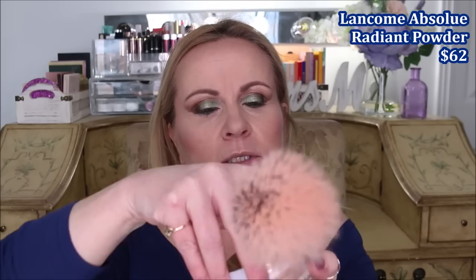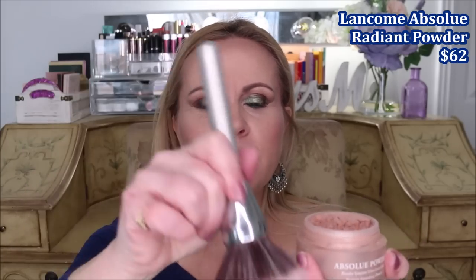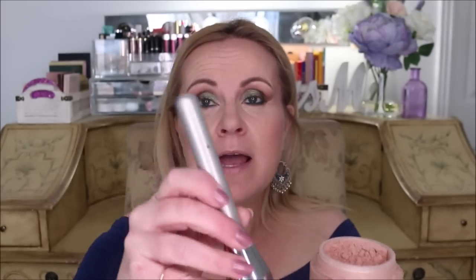Now for finishing powder — that was the setting powder; this is our finishing powder. Mine is the Lancôme Absolue in Absolute Golden. I take my big fluffy brush from IT Cosmetics — this brush goes on sale at Ulta for half off sometimes, which is how I originally got mine. I load it up lightly and shake off any excess.